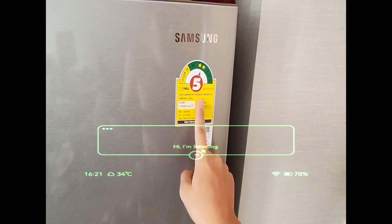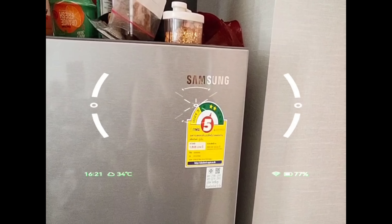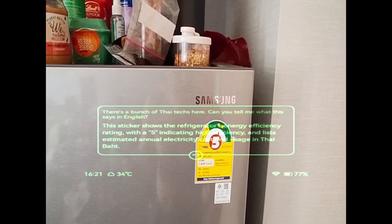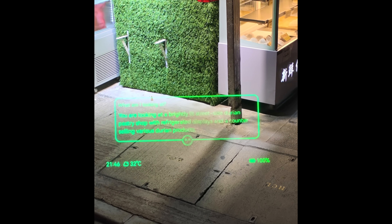ChatGPT is the large language AI model running on these glasses, powered by the Qualcomm Snapdragon AR1 — a powerful silicon designed for AI smart glasses. As a result, the AI on the Rokit glasses is much faster than what I've tested on other smart glasses. For example, the Frame by Brilliance Labs can do similar AI tasks but takes 10 to 15 seconds each time. With the Rokit glasses, the wait time is shrunk down to about four to eight seconds. In a real-world demo, it quickly reads a Thai sticker and identifies it as an energy efficiency rating showing five-star efficiency.